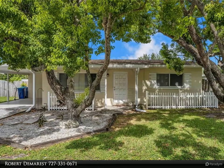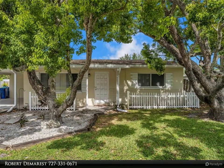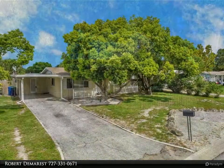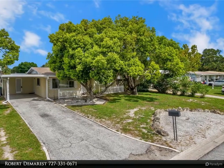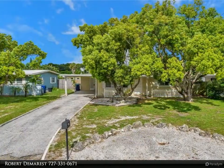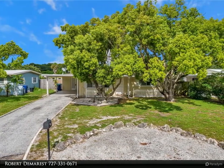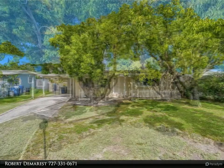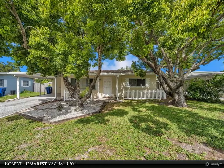This Dalton Wade Real Estate Group property video is presented by Robert Dimarest. Opportunity knocks — here's your chance to own a great home with a great location at a fantastic price. This two-bedroom, one-bath mid-Pinellas home is about 10 minutes to the gulf beaches and convenient to all the area has to offer. Located on a quiet street, this home has a good-sized fenced yard with a nice backyard for kids and pets to roam.